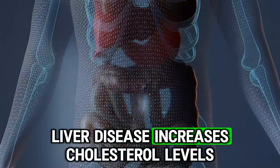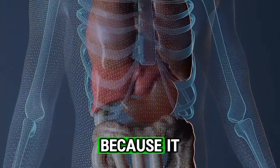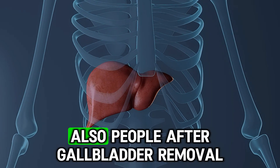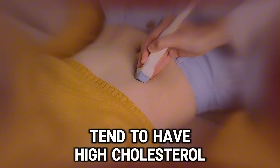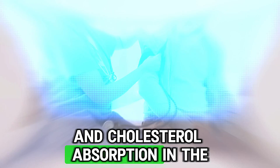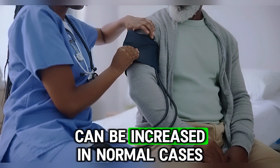Liver disease increases cholesterol levels because it struggles to remove cholesterol from the blood. Also, people after gallbladder removal tend to have high cholesterol because fat digestion happens improperly and cholesterol absorption in the blood can be increased.